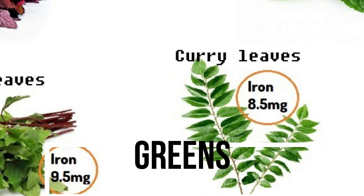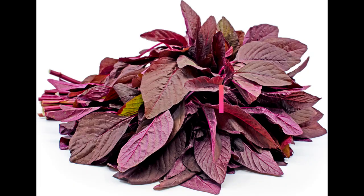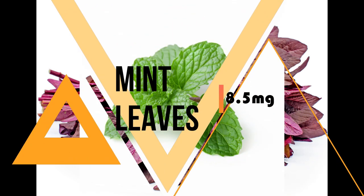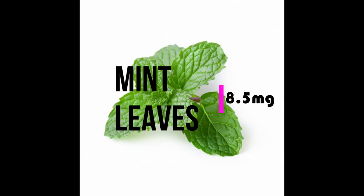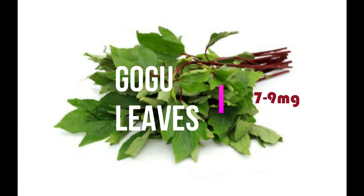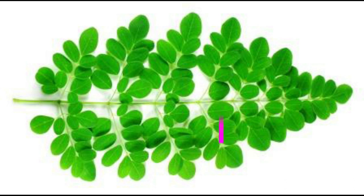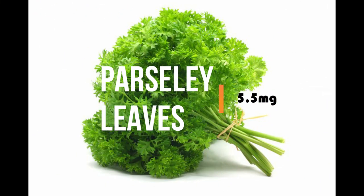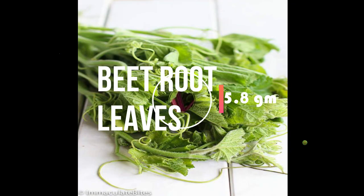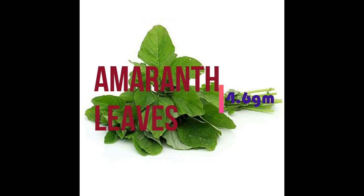First we see some green leafy vegetables. Curry leaves contain 8.5 mg in 100 grams. Red amaranth contains 7.25 mg in 100 grams. Mint contains 8.5 mg iron in 100 grams. Gongura leaves contain 7 to 9 mg iron. However, due to high fiber content in green leafy vegetables, the iron may not fully absorb in our body. Other greens such as drumstick leaf, parsley leaves, pumpkin leaves, beet greens, amaranth greens, and agati leaves contain 4 to 6 mg in 100 grams each. These greens can be used regularly in our diet to improve hemoglobin levels.